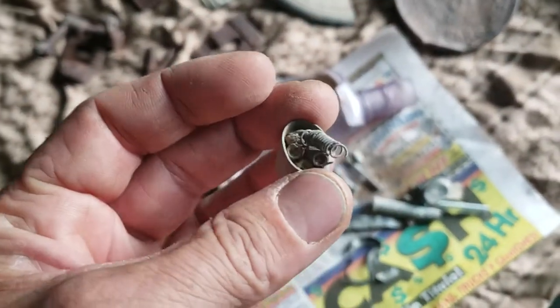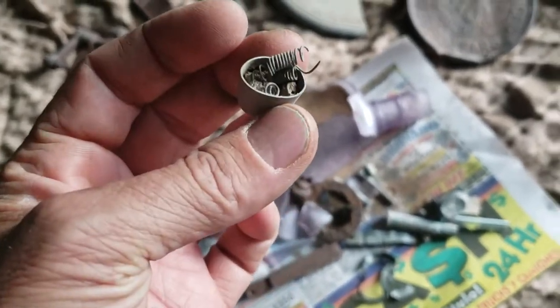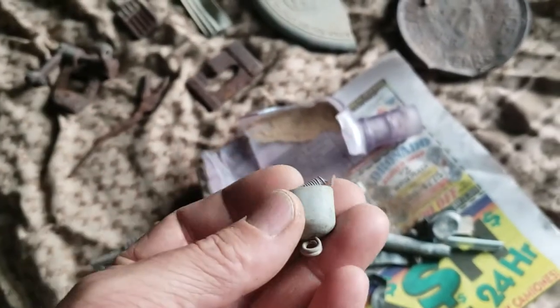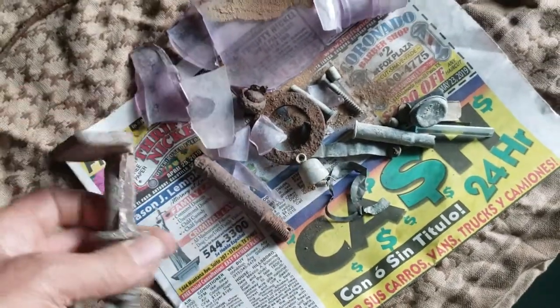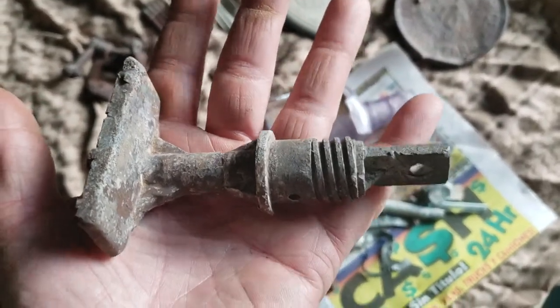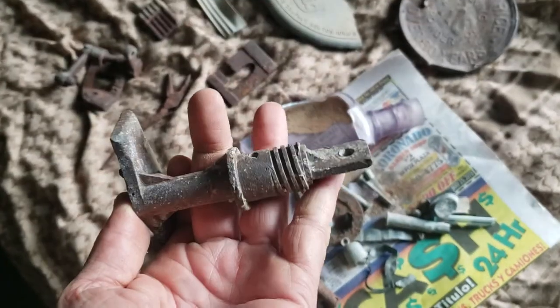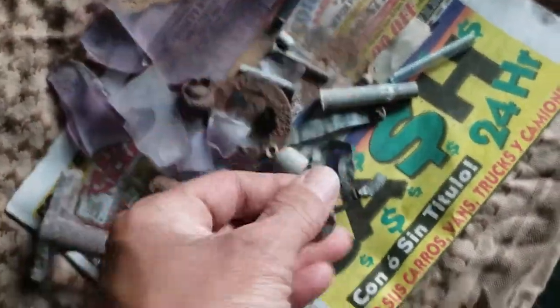This looks like an old timey bottom for a light bulb — that's what I think this is. Not sure though, I haven't tried to look it up yet. And this is interesting — it's made out of lead. Maybe it goes to a battery of some type.